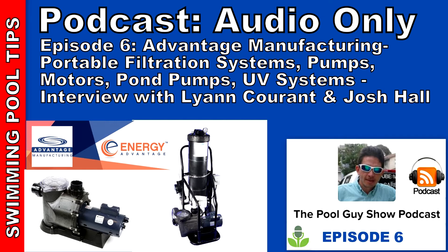Hi and welcome to this week's edition of the Pool Guy Show Podcast. This week I'm going to be joined by Leanne and Josh from Advantage Manufacturing. I recently picked up the PorterVac, the portable filtration system at their site, and I also took a tour of their factory. Today's podcast is sponsored by Riptide Pool Vacuum System — a great way to get very large leaf debris out of your pool. Learn more at www.riptidevac.com. I'll be spending some time talking to Leanne and Josh about their portable filtration system and the other products they make at Advantage Manufacturing.